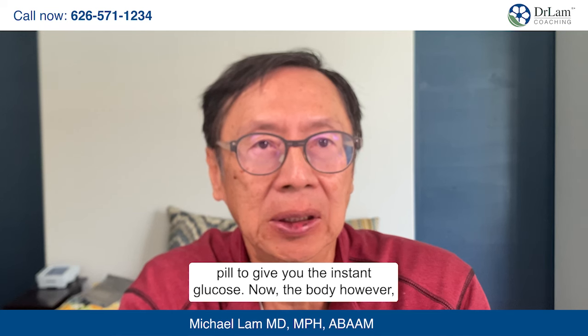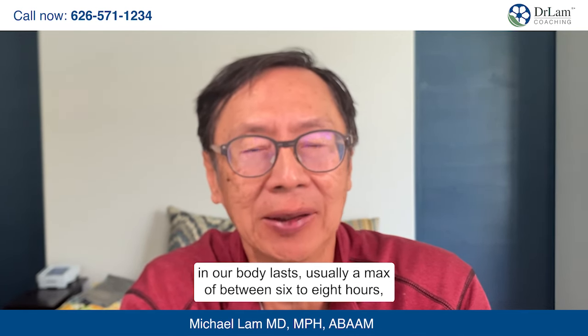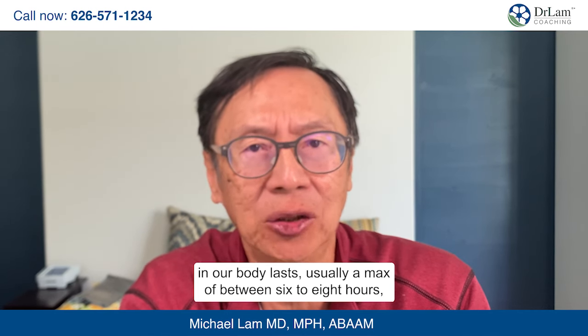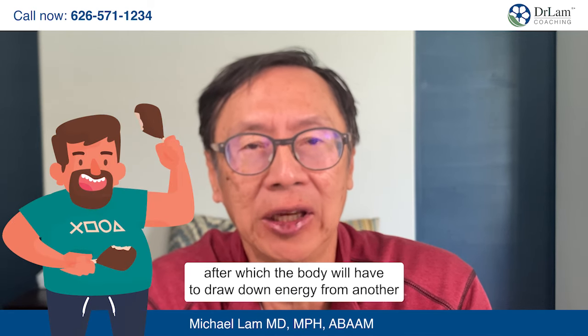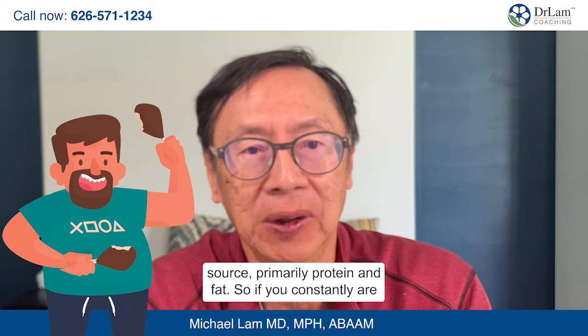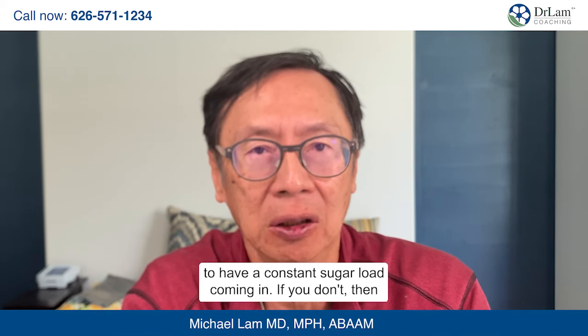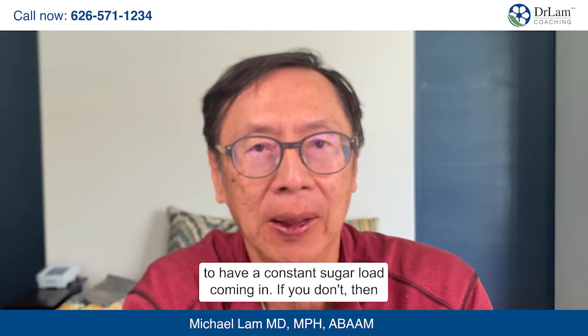However, the body does not have a long store of carbohydrates. Carbohydrates in our body last usually a maximum of between six to eight hours, after which the body will have to draw down energy from another source, primarily protein and fat. So if you constantly are feeding your body with carbohydrates, you're going to have a constant sugar load coming in. If you don't, the body switches.